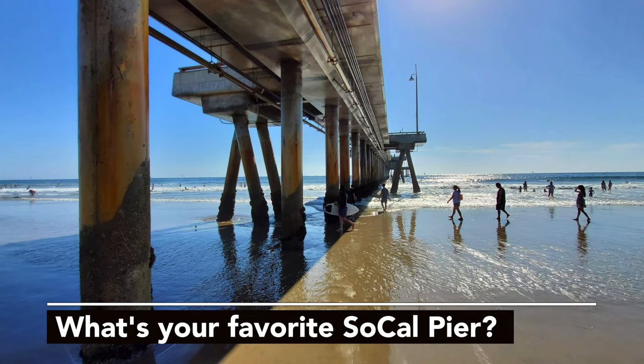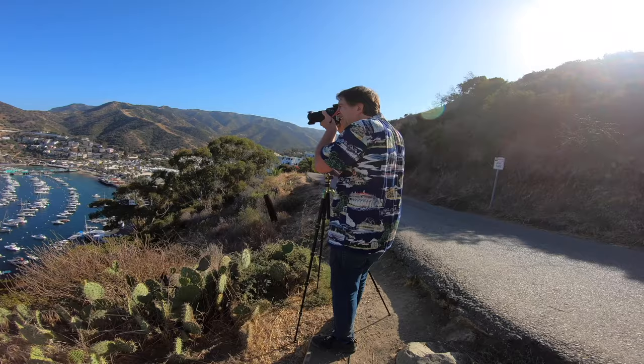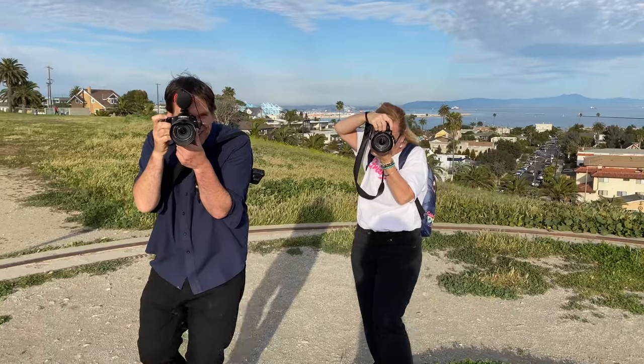So what's your favorite Southern California Pier? I'd love to hear from you in the comments below, or hit me up on Twitter or Instagram where I'm at Jefferson Graham. If you're new to the Photowalks channel, I am a lifelong photographer, writer, and video maker. The whole goal of the channel is to take you around to see some pretty great places and to find out how, when, and where to get the best photos.